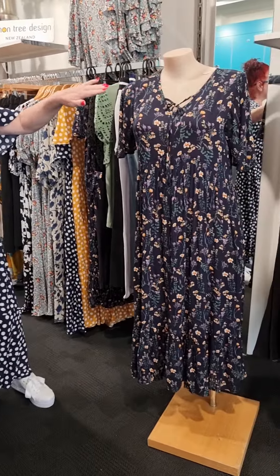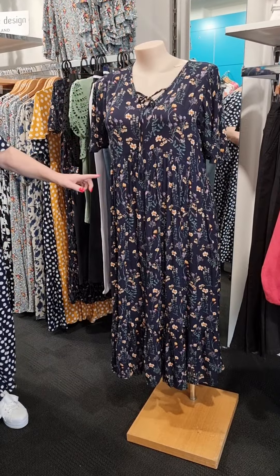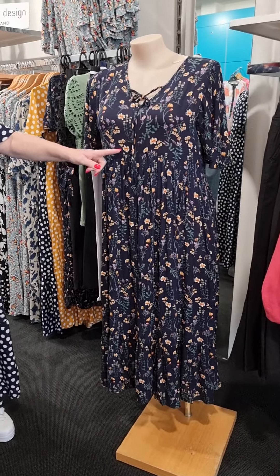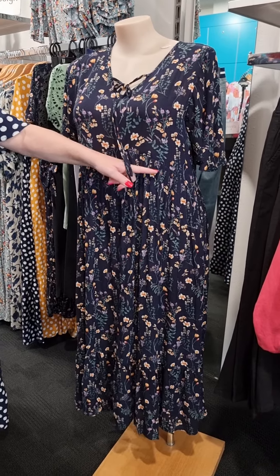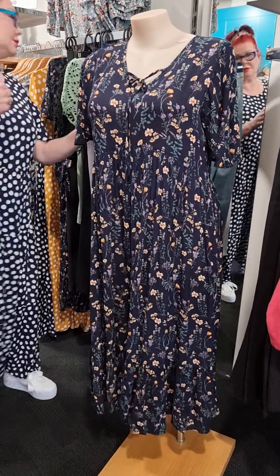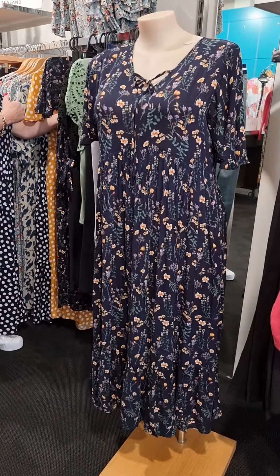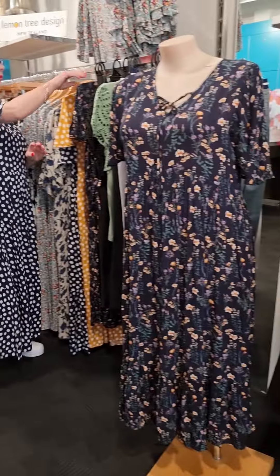But you can wear it front and back. This is the front part of it here. You can see the design of the shape coming up to the centre of the bust and then going down here. And it's got the most gorgeous frill at the bottom. This dress is called Jenny — say hi to Jenny. Jenny looks fabulous.